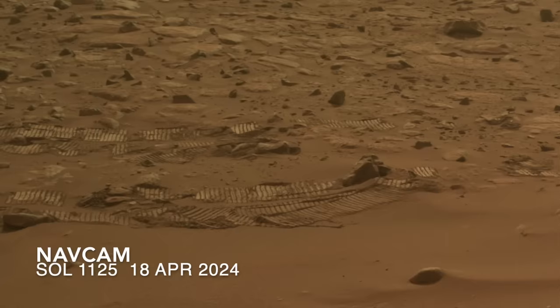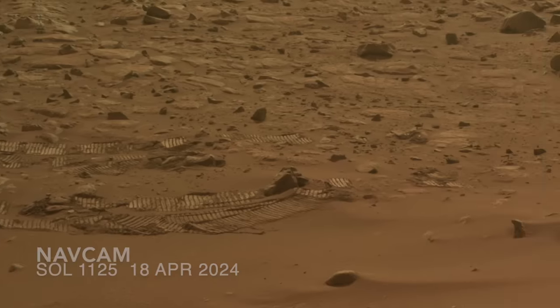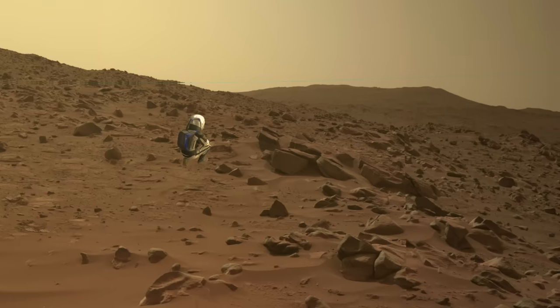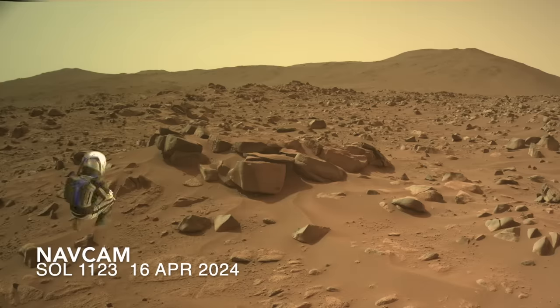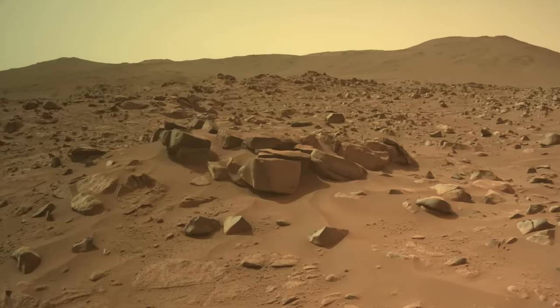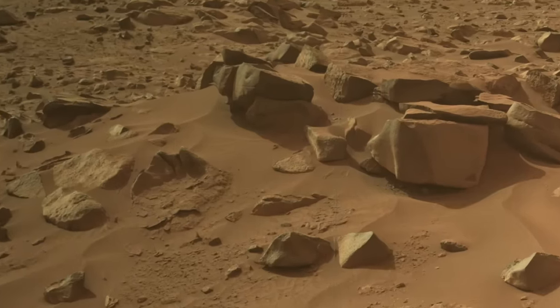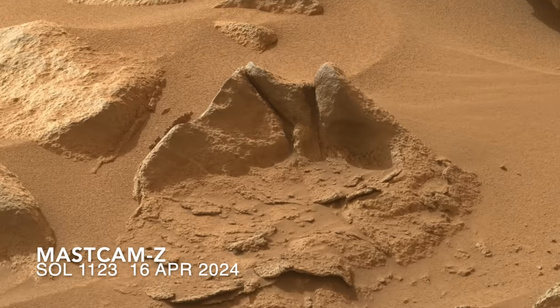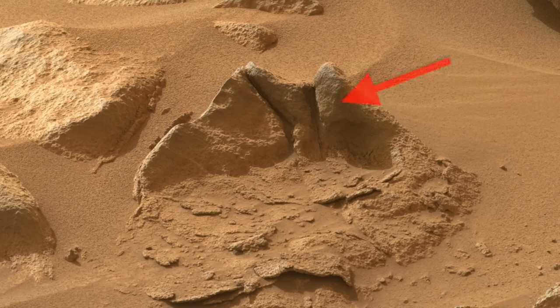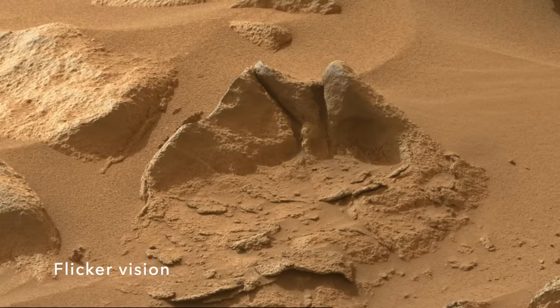I noticed an extreme version of it at the previous dead-end stop Perseverance made on its troubled journey. There's a notably blocky collection of boulders here that likely are remnants of outcrop rather than rocks transported into place. Next to them is what could be described as a former boulder — it's flaking away in a manner that has removed most of its mass, leaving remnants that attest to its former size.